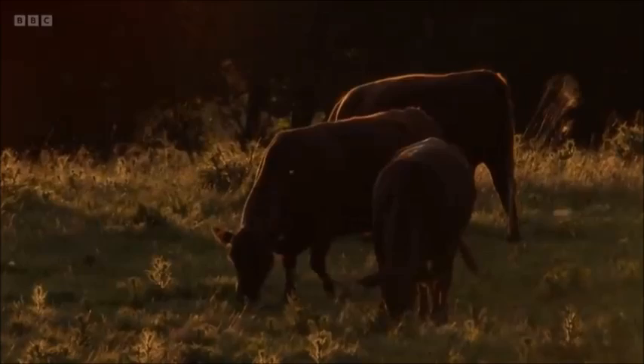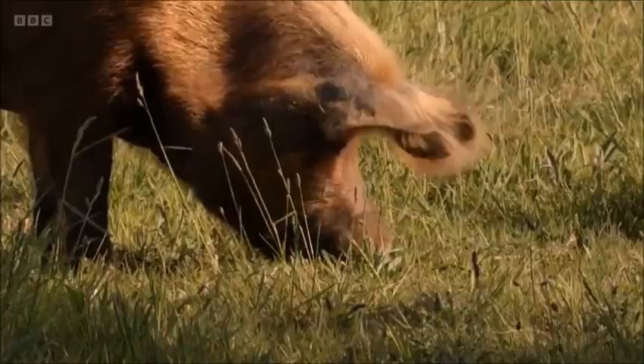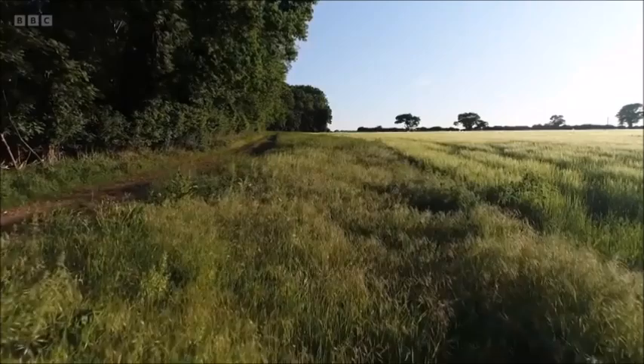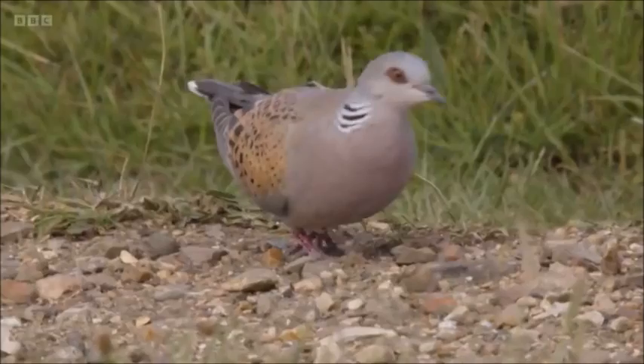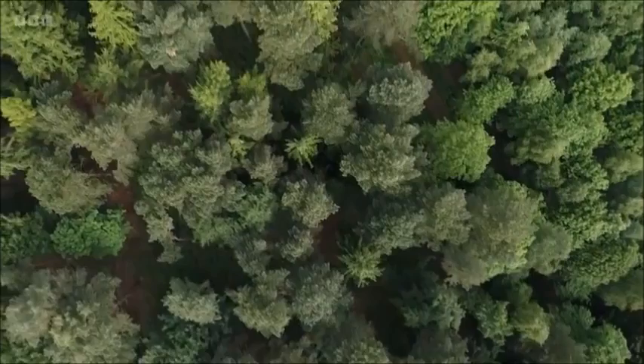25% of the site is being rewilded, where they're letting nature take over with ponies, cattle, Tamworth pigs and beavers, which are all managing the landscape. And around the fields there's lots of field margins and hedgerows to boost declining farmland species like linnets, as well as the UK's fastest declining bird, the turtle dove. Seeing it here just goes to show that regenerative farming working alongside wildlife really is working — boosting diversity and repairing the soil.